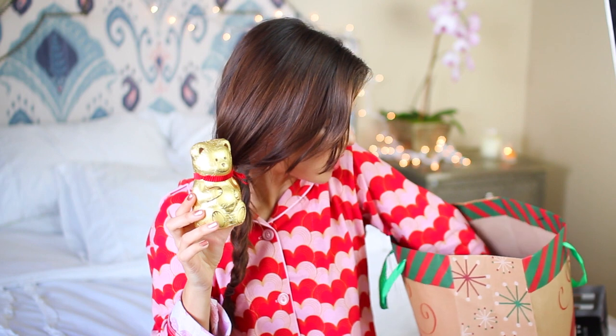As a stocking stuffer, I got this chocolate bear, and also some candy cane flavored gum. This looks awesome, and it's really festive and cute.